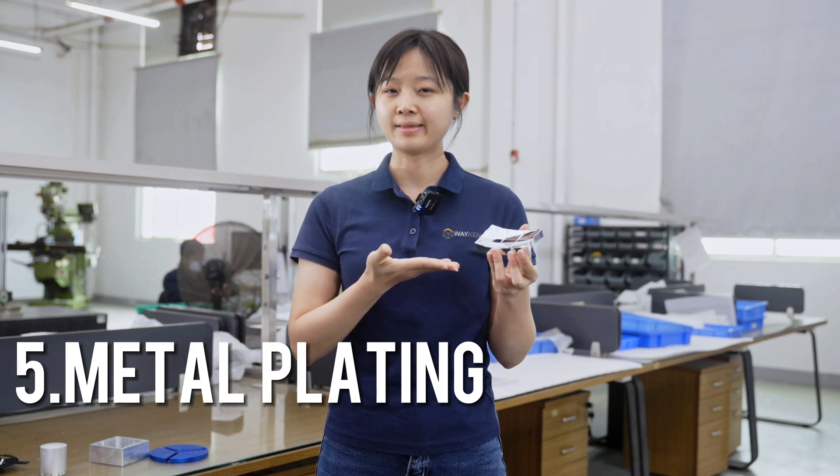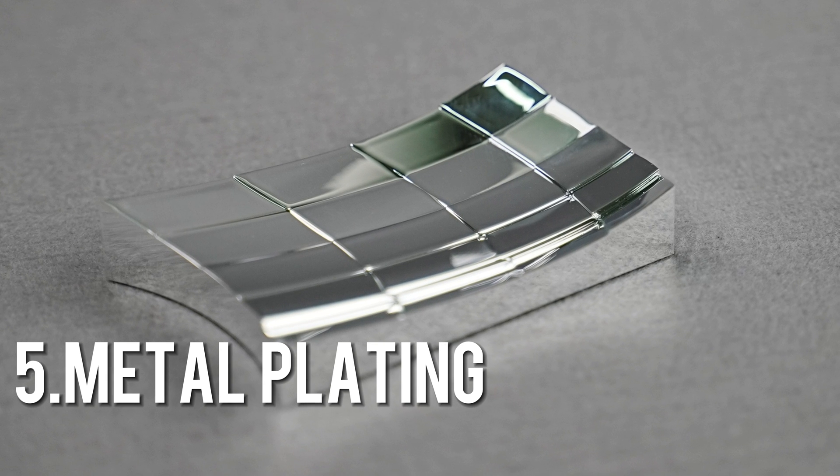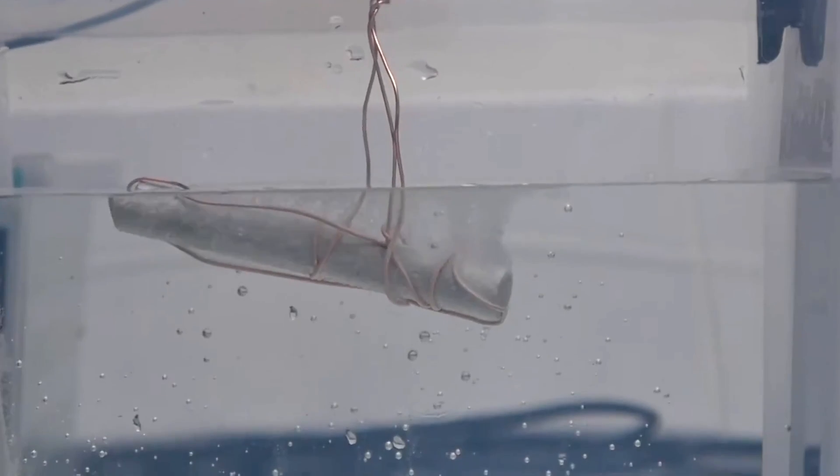Metal plating is a metal finish that involves coating the metal parts with a very thin layer of another metal or metal alloy, in order to protect from corrosion or oxidation of the base part, or to change its cosmetic appearance. Zinc, nickel, and chrome are all common plating metals.